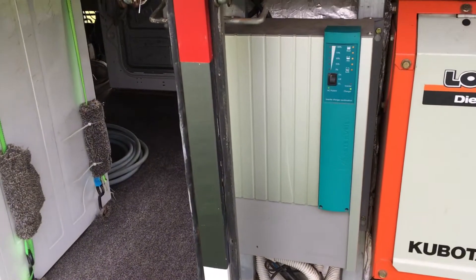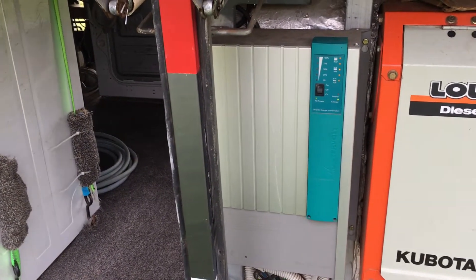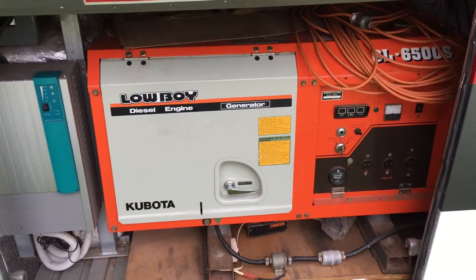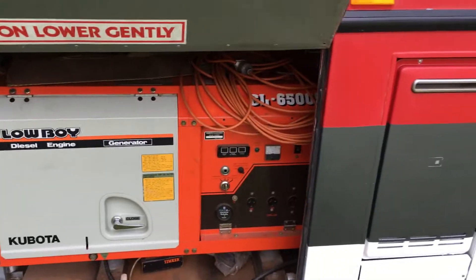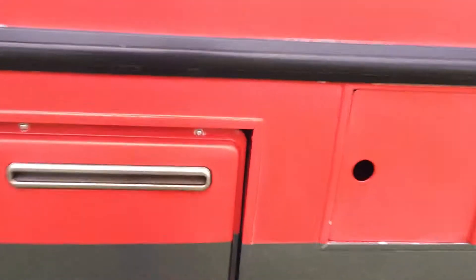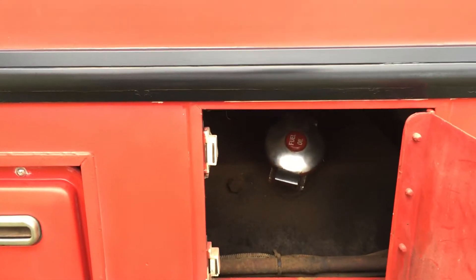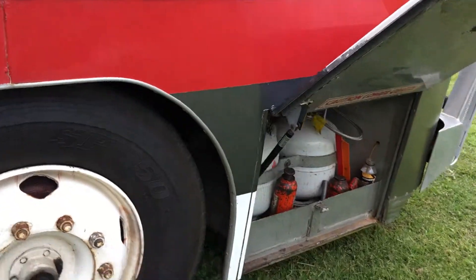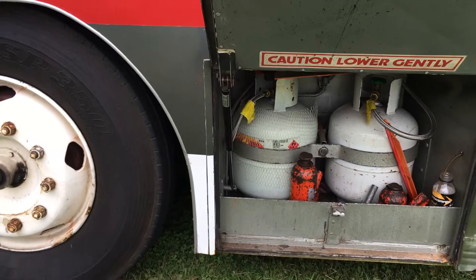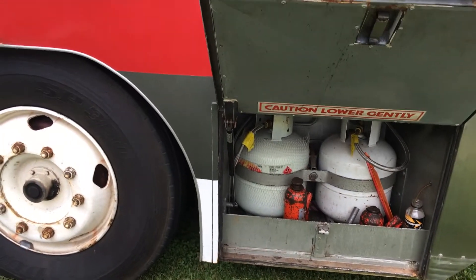Here's the inverter which manages all the electricity, and a generator as well. Behind this latch is the gas hot water system, and here's the second fuel entry point so you can fuel from both sides if you're in a hurry. Here at the front of the bus is the gas bottle storage area and some jacks.